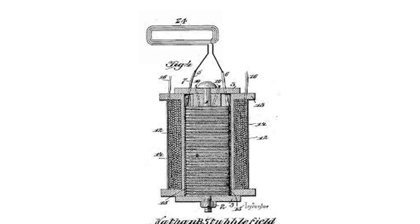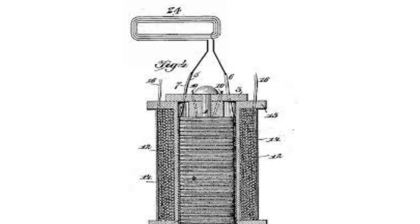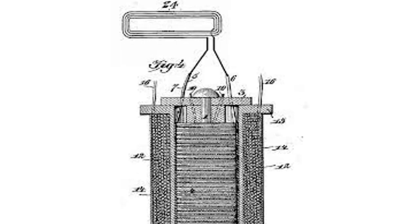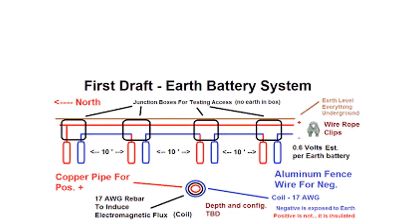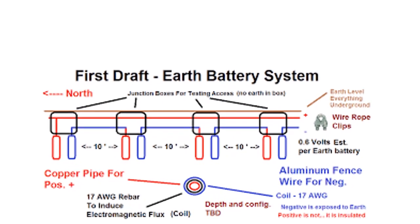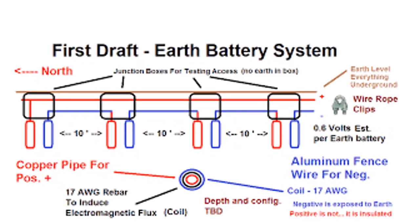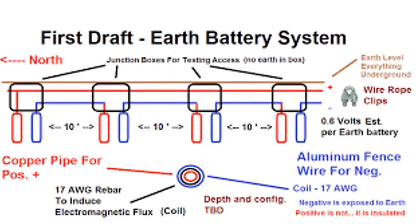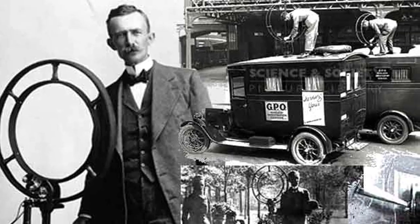At the heart of earth batteries lies an innovative concept involving the interaction between soil, metals, and the earth's potential. Soil blocks were subjected to various treatments such as chemical reactions with acids or being left untreated. By introducing rods of different metals into the soil media, a phenomenon emerged where the properties of the soil impacted the charge of the metal rods, generating a small potential difference.